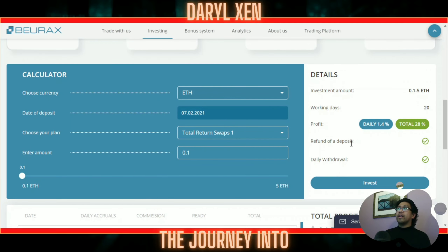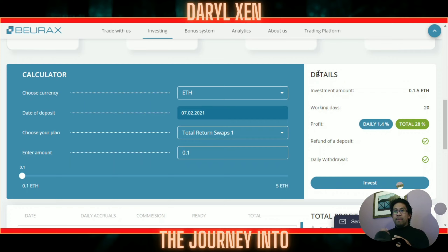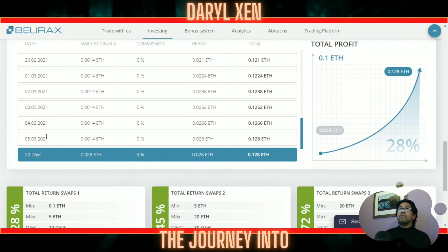With Total Return Swaps when you check out for the Ethereum currency — I started at 0.1 ETH — it says right over here on the right-hand side exactly what your investment platform is going to do. From working days you need it in for 20 working days, the profit is 1.4% daily, and you actually get a refund of deposit after those 20 days plus the daily withdrawal. Meaning that as your money is sitting there you're able to actually withdraw daily as long as there is a minimum of ten dollars in it, which is just crazy.